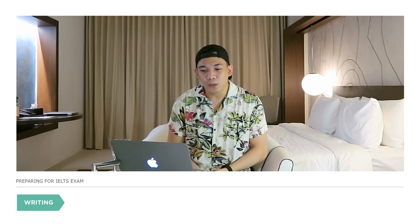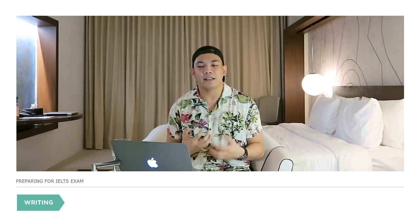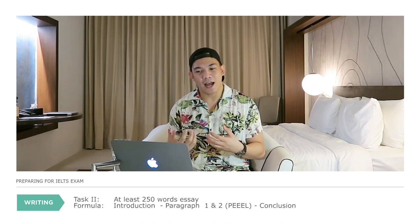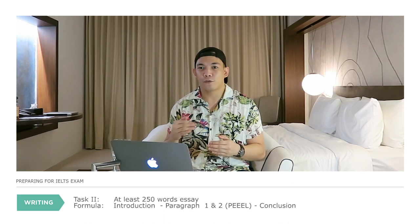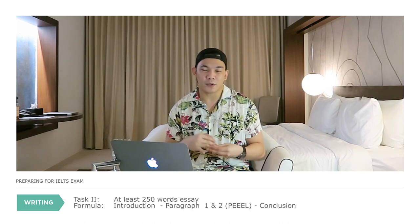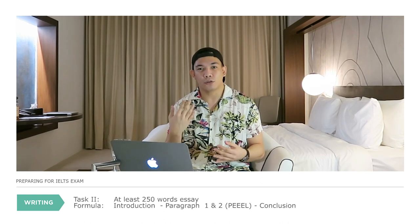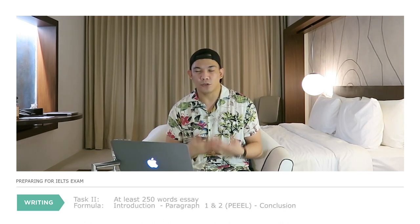Let's proceed to Task 2. In Task 2, you need to write at least a 250-word essay. I used this outline to organize my essay: first the introduction, then paragraph one (body one), paragraph two (body two), and finally the conclusion. That's basically the formula I used.